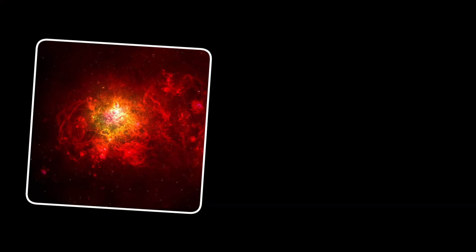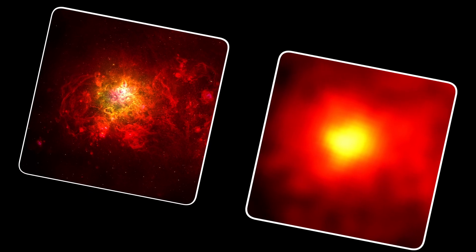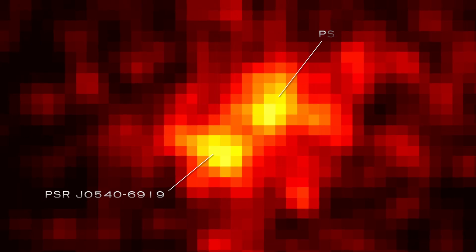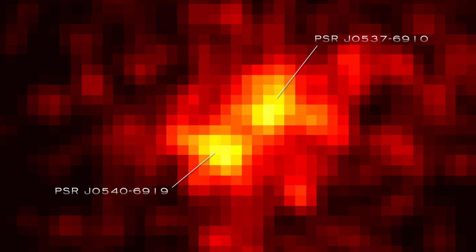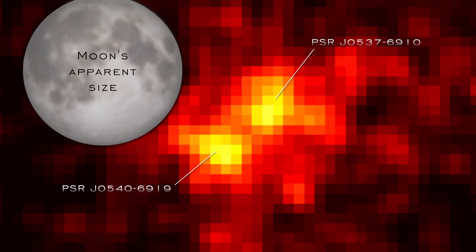While Fermi is the most sensitive gamma-ray telescope ever launched, its vision is not as sharp as telescopes using other wavelengths. In 1998, NASA's RXTE satellite detected X-ray pulses from J0537-6910, a pulsar located just 16 arcminutes from J0540 — or about half the apparent width of the moon.